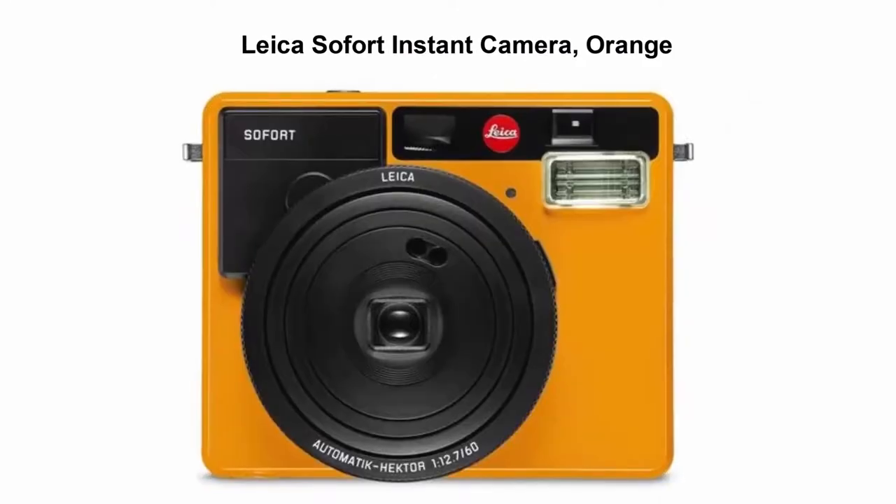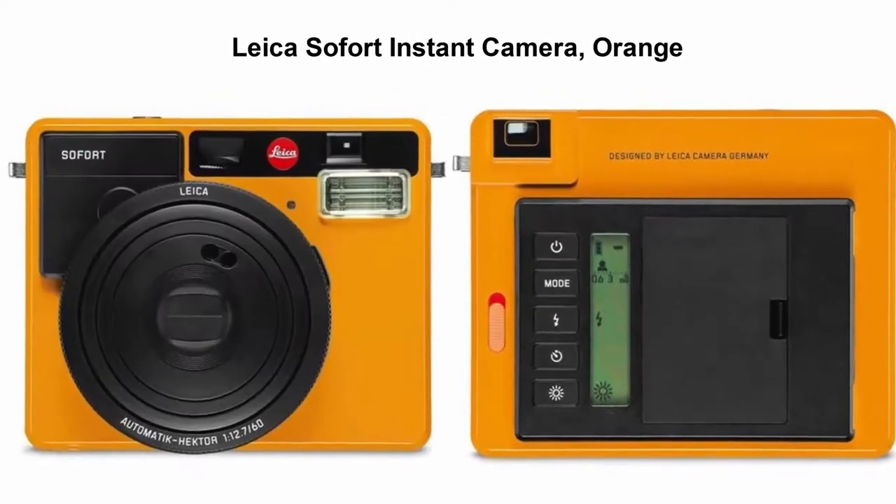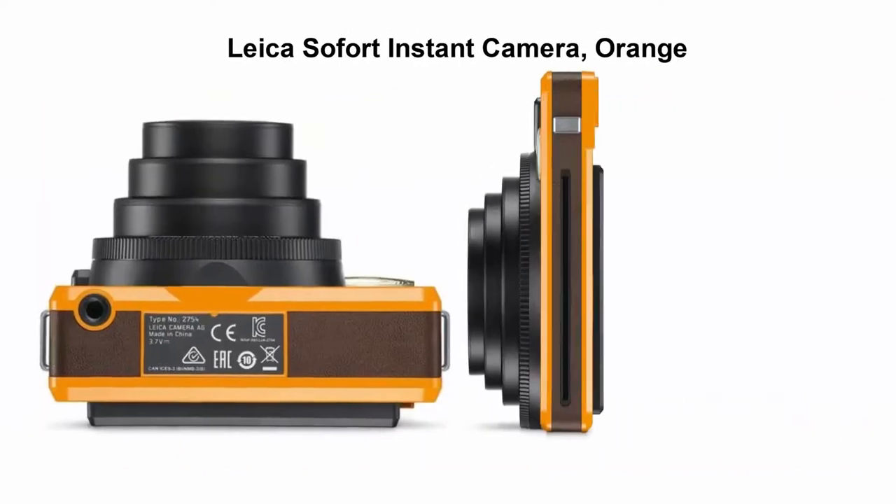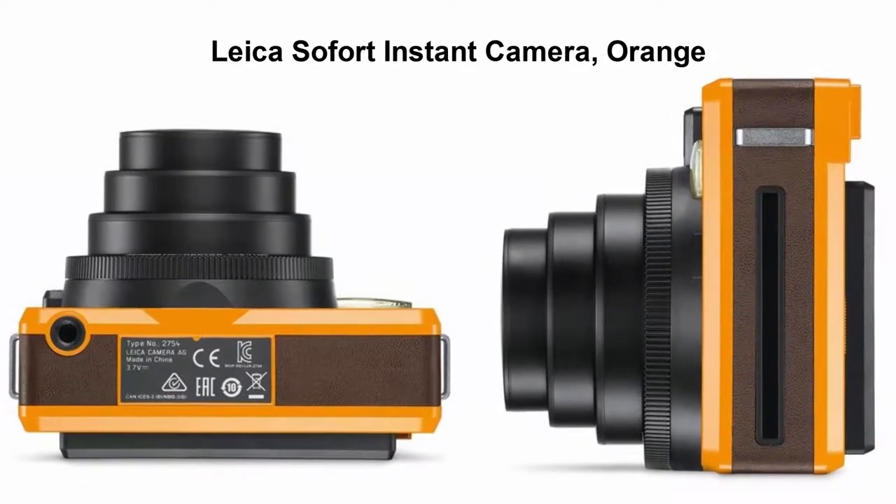Top 4: Leica Sofort Instant Camera in Orange. Includes DC17 Li-Ion Battery Pack, BC-DC17 Battery Charger, Carrying Strap, and Leica 2-Year Limited Warranty.